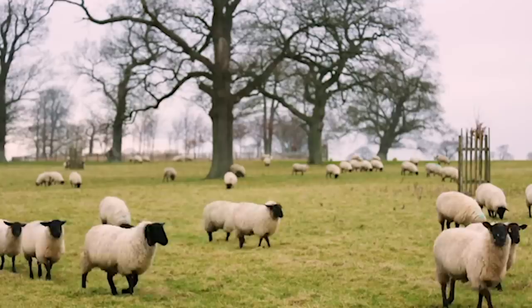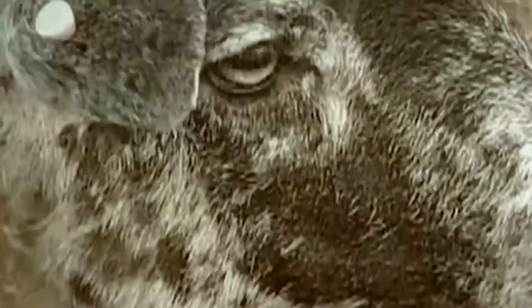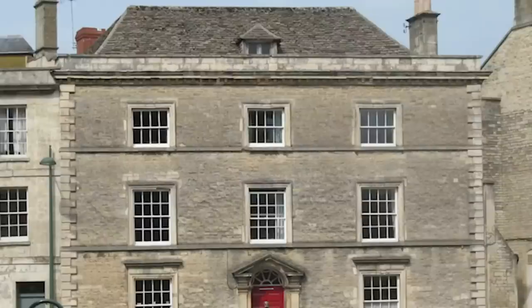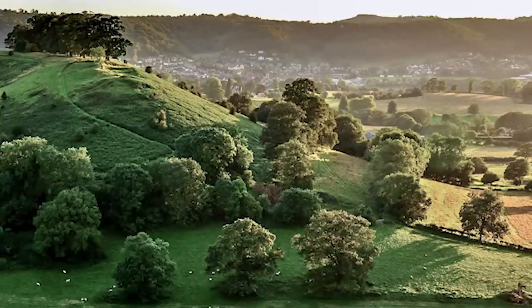Since the Middle Ages, the Cotswolds has been a centre for fine woolen cloth making, thanks to the abundance of native sheep that grazed its gentle rolling uplands. Evidence of the wealth that the woolen trade brought to the area is reflected in the fine wool churches and grand merchant's houses that characterise the local landscape.